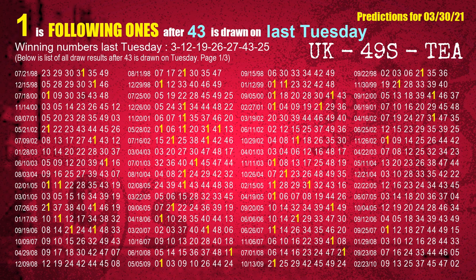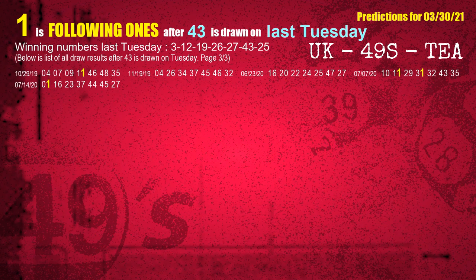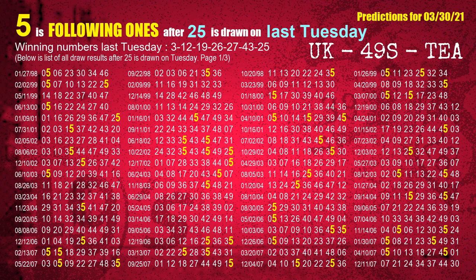The sixth winning number last Tuesday is 43. The most frequently following units digit is 1 when 43 is the winning number on last Tuesday. The booster winning number last Tuesday is 25. The most frequently following units digit is 5 when 25 is the winning number on last Tuesday.